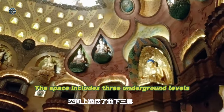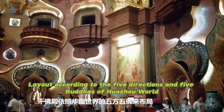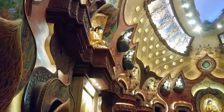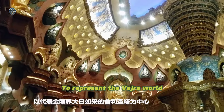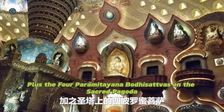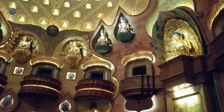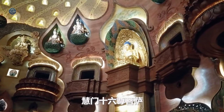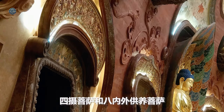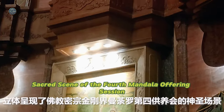The space includes three underground levels. The Hall of a Thousand Buddhas is laid out according to the Five Directions and Five Buddhas of the Huaju world, representing the Vajra world centered on the stupa of the relics of Mahakala, plus the four Paramitayana Bodhisattvas, the sixteen Bodhisattvas of Huiman, the four regarded Bodhisattvas, and the eight internal and external offerings Bodhisattvas — a three-dimensional representation of the Buddhist tantric Vajra realm Sacred Scene of the Fourth Mandala Offering.